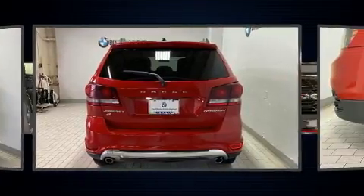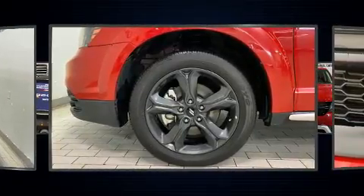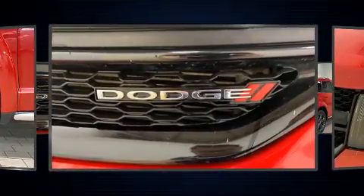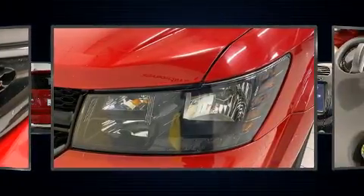A wealth of standard features mean that you no longer have to sacrifice. Like all-wheel drive, front and rear reading lights, a tachometer, an automatic dimming rear-view mirror, front dual-zone air conditioning, remote keyless entry, and one-touch window functionality.